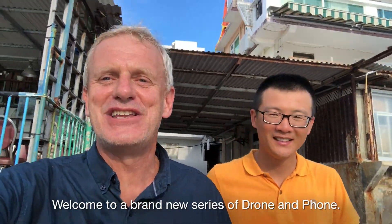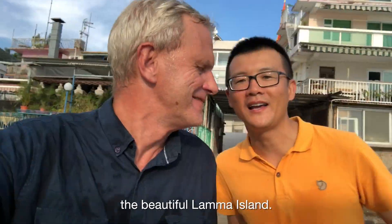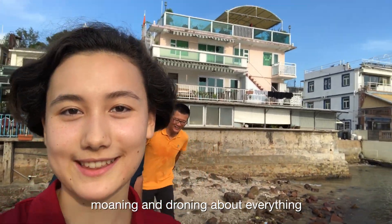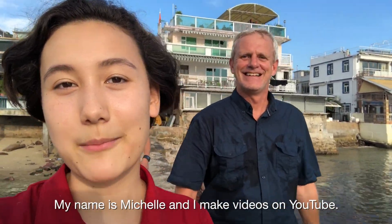Welcome to a brand new series of Drone and Phone. We're back in one of our favourite spots in Hong Kong — the beautiful Lama Island. But we've had enough of those two old guys moaning and droning about everything. It's time to add a little bit of youth into the mix. My name is Michelle and I make videos on YouTube.